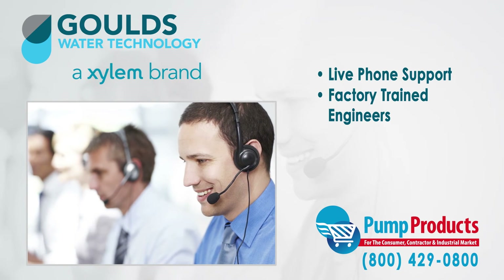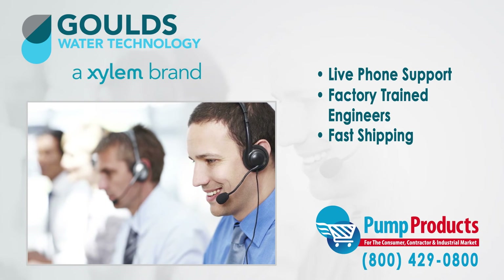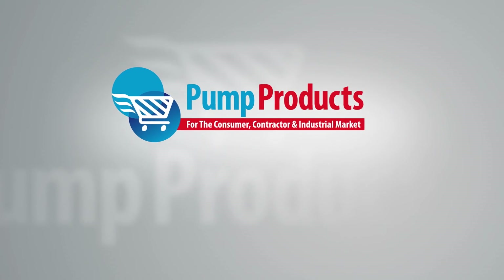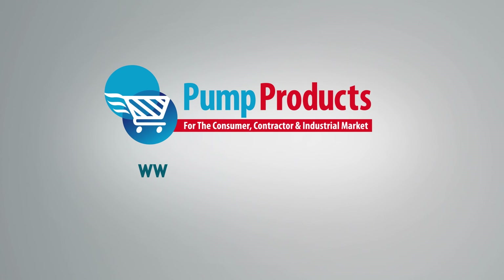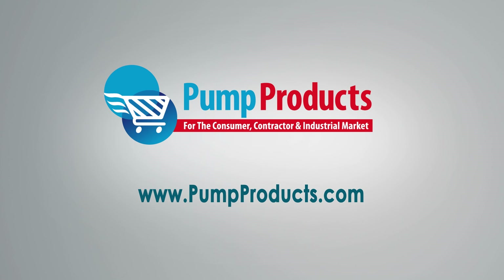Need it now? We offer fast shipping with most orders being processed and shipped the same day at the lowest prices anywhere. Pump Products — your direct connection to Gould's pumps and parts. Visit us at www.pumpproducts.com or call our toll-free number today: 1-800-429-0800.